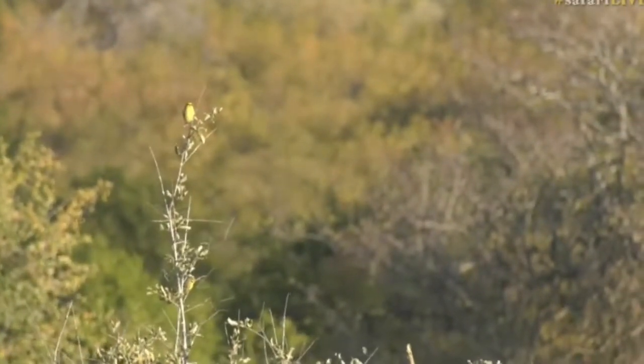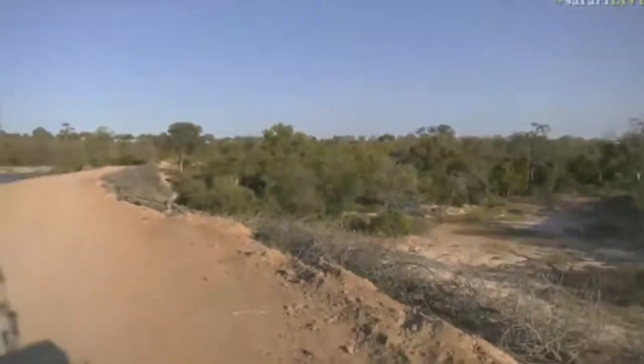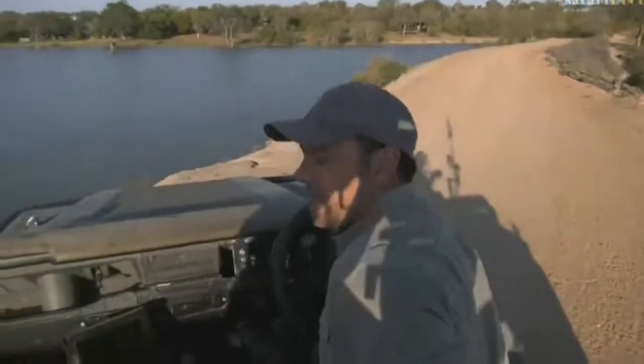A lovely bird. Now we've just got to Chitwa Dam and there's quite a bit of activity here.